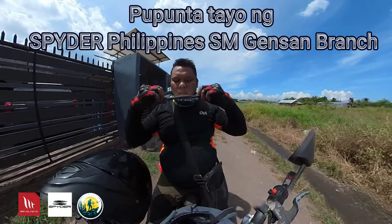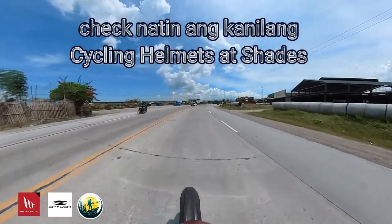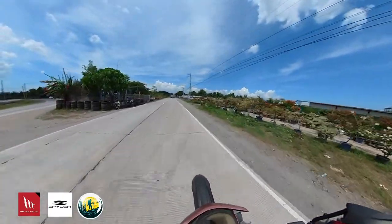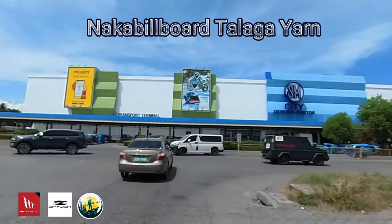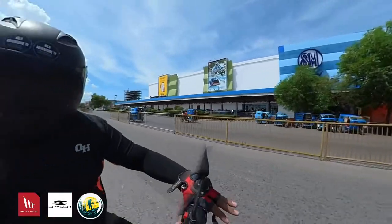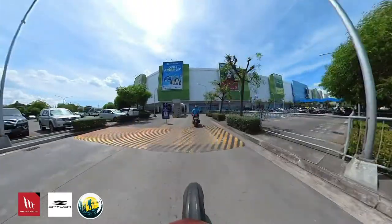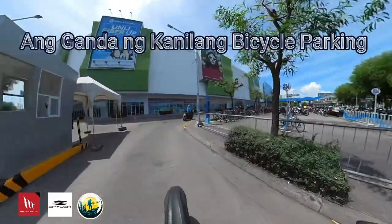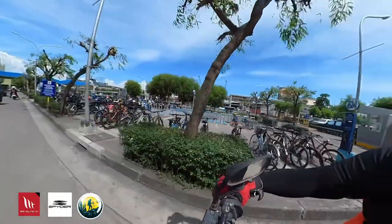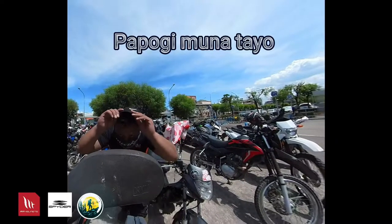This video is brought to you by S.T.A.L.D. Papogi Myuna Teo.